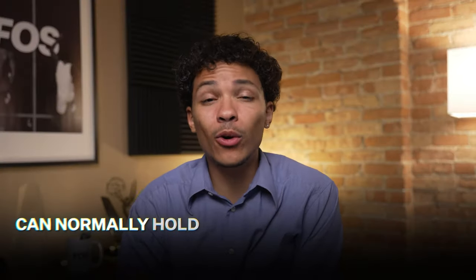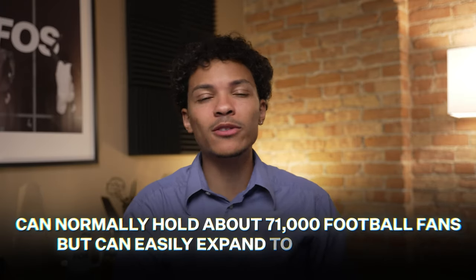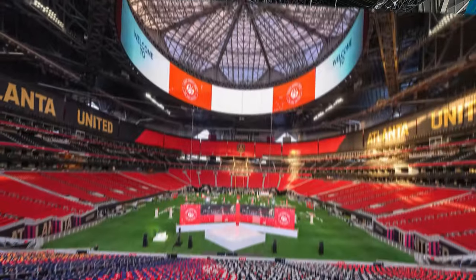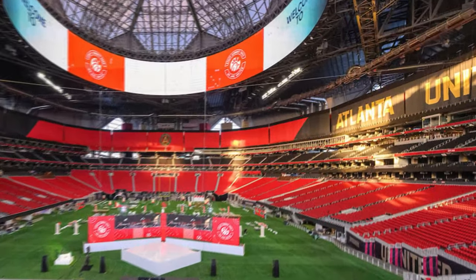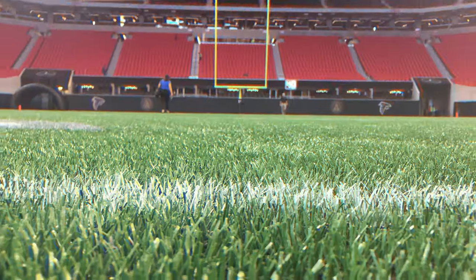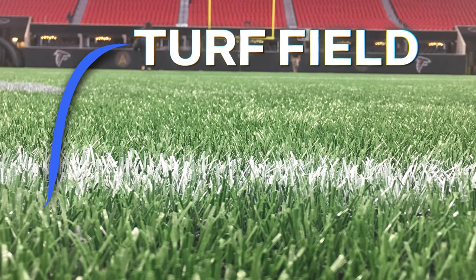Mercedes-Benz Stadium can normally hold about 71,000 football fans, but can easily expand to about 75,000 for bigger events like the Super Bowl. In soccer games, the stadium shrinks — they cover the upper decks, creating a more intimate feeling for fans. Mercedes-Benz Stadium also has a turf field, so it's ready for any weather condition when the roof is open.